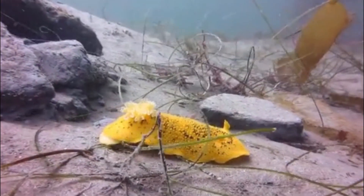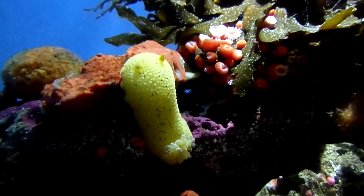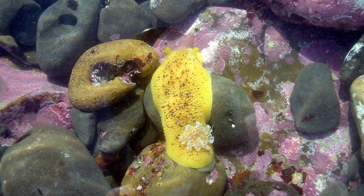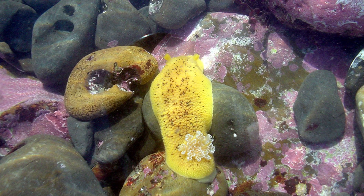The sea lemon is a bright-colored nudibranch species that can be found inhabiting rocky shorelines from Alaska to Baja California. Growing up to 8 inches long, this adorable sea slug is one of the largest nudibranchs in intertidal California.